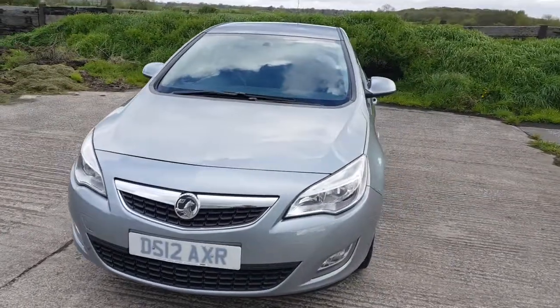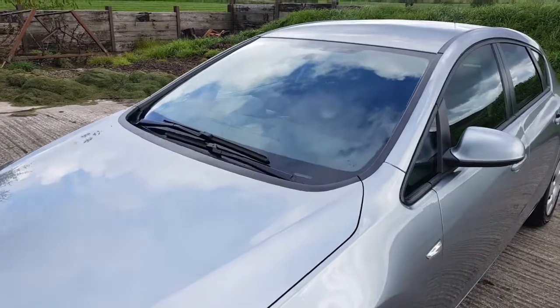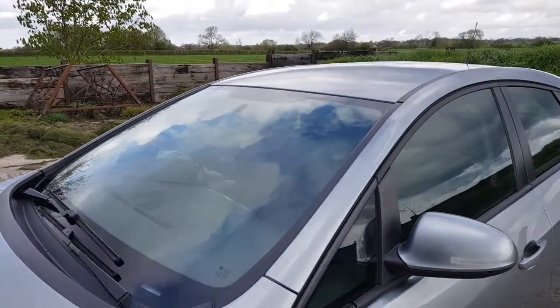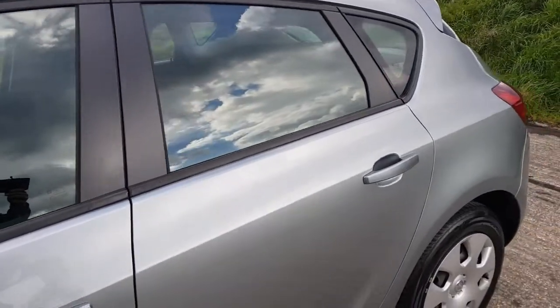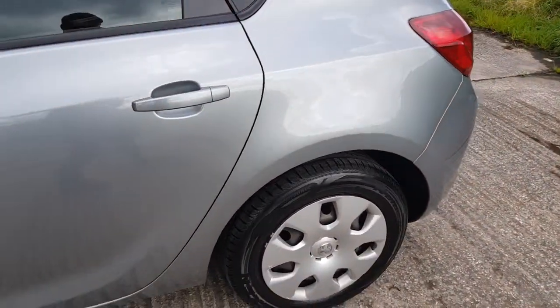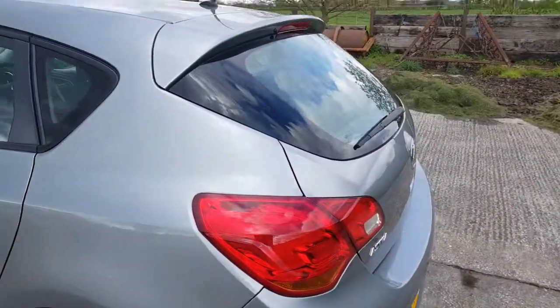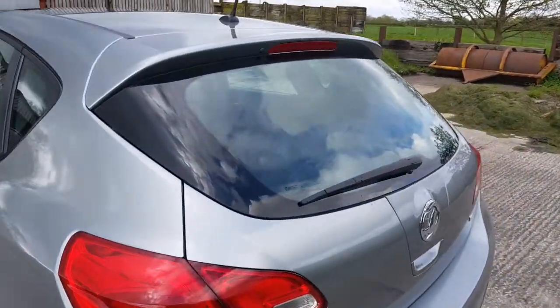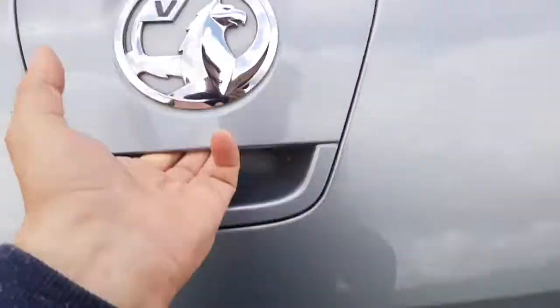A little walk around so you can see it. Glass is good, there's no dents on the car. The car's just had an MOT by its previous keeper, so April 2019 MOT. No advisories on that.